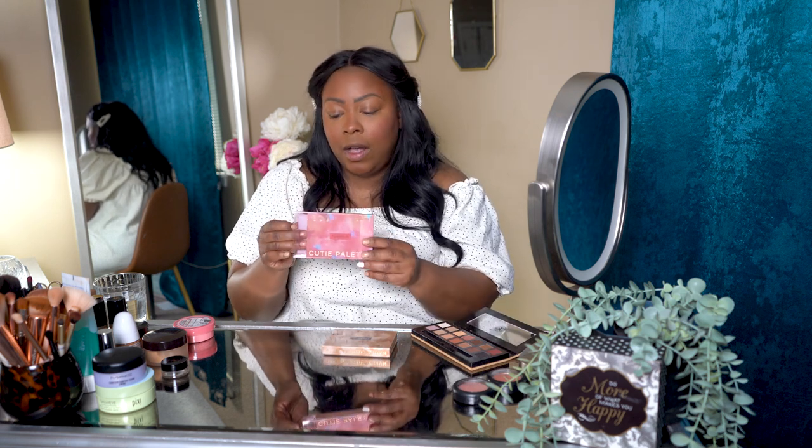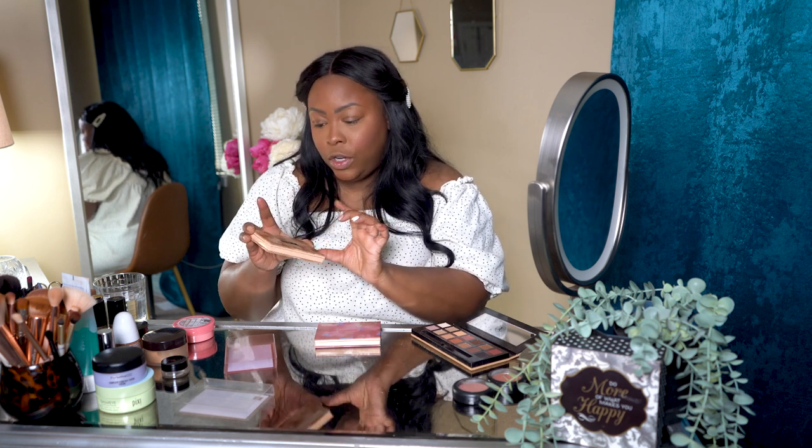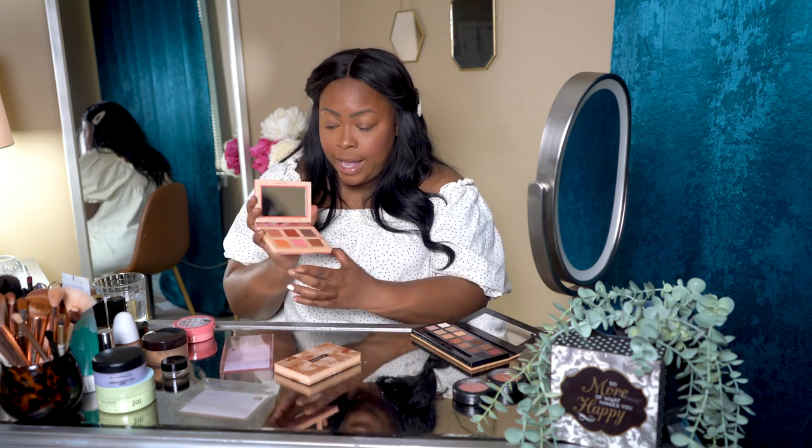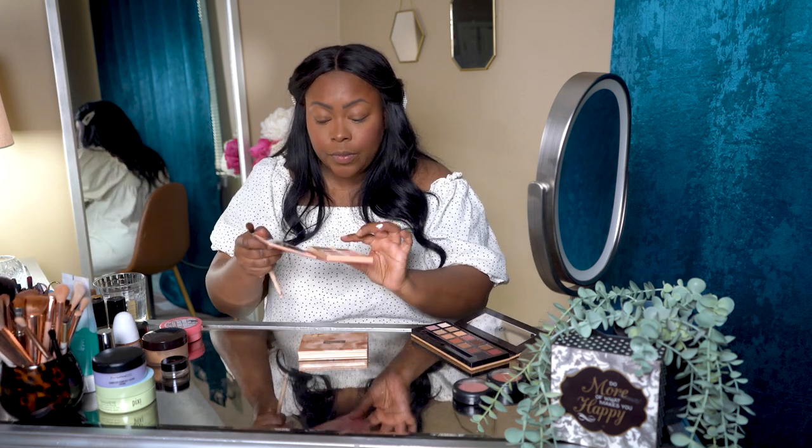The Nabla palette features six full-size eyeshadows for $12 — an amazing deal with incredible payoff. I picked up the nude palette and the coral palette. I love the coral especially as we move into spring for a pop of color — at $12 you cannot beat it. The payoff is amazing.